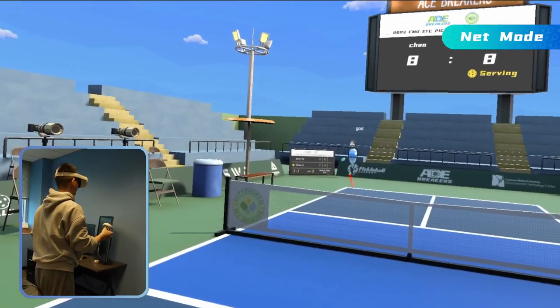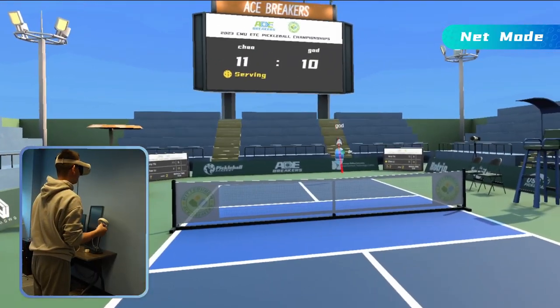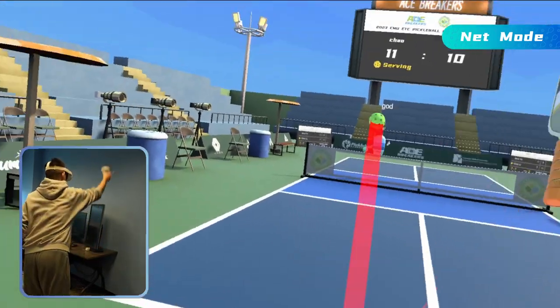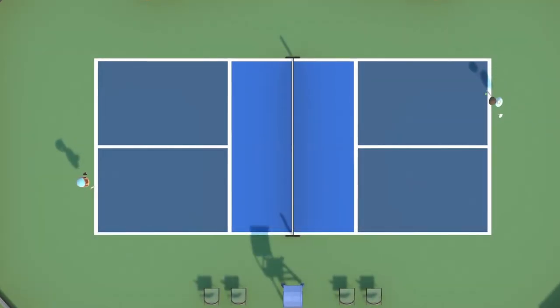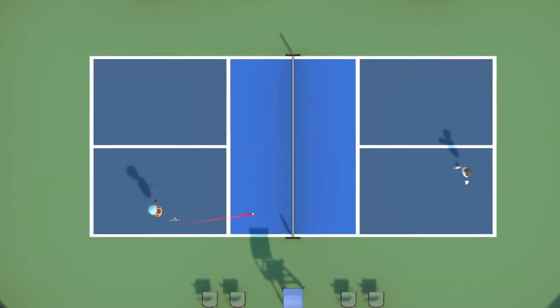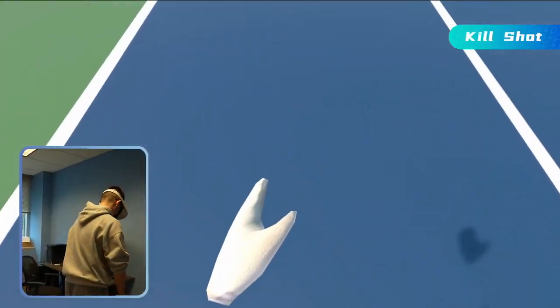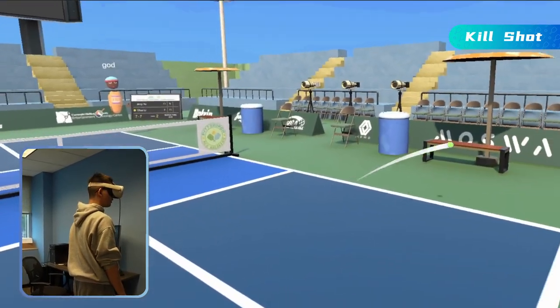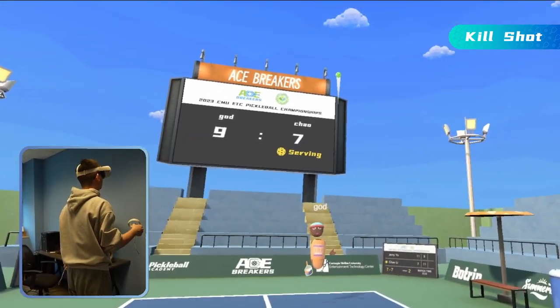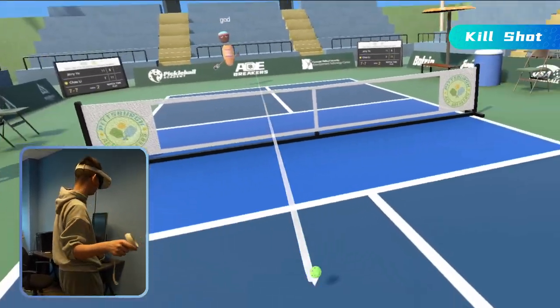We offer a net mode that allows players to rapidly advance toward the net. In addition, we will automatically teleport players to the best position to easily return the ball. But you still have the option to use a kill shot to end the game. The teleport system will not activate if the ball is too far from your current position, so remember to move back to the court center after hits.